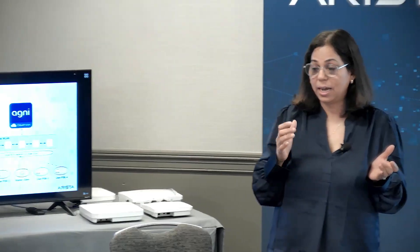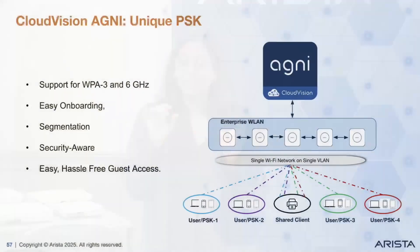So that was about easy onboarding. Segmentation is also built in. That means all devices connected on the same WLAN, same VLAN — you can block communication between them if they are connected using different UPSKs. And not only that, those isolated devices can still have access to shared resources like printers, scanners, projectors in a dorm environment. This built-in segmentation provides that as well.